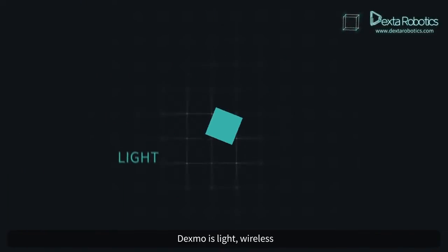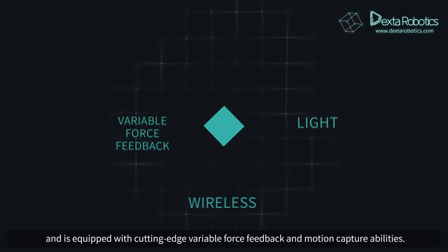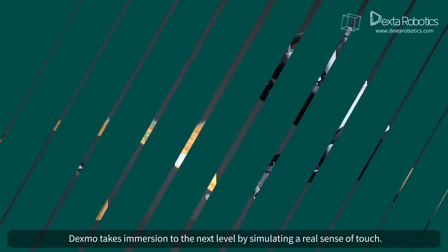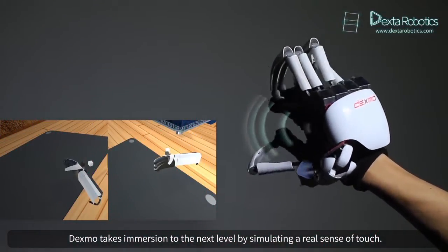Dexmo is light, wireless, and is equipped with cutting edge variable force feedback and motion capture abilities. Dexmo takes immersion to the next level by simulating a real sense of touch.